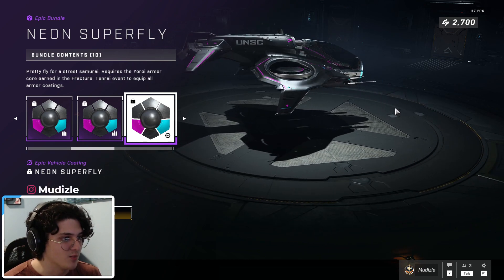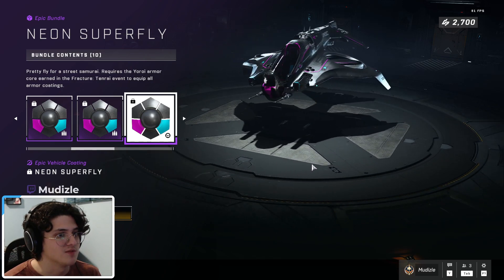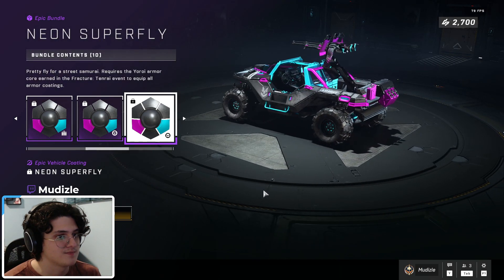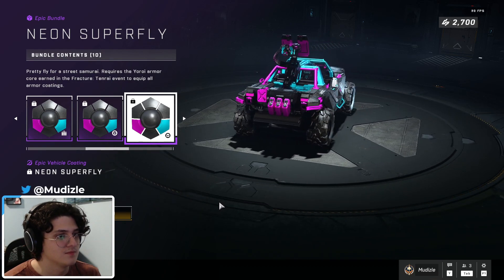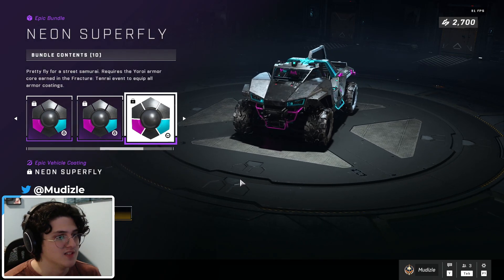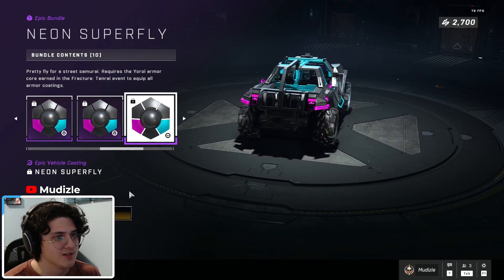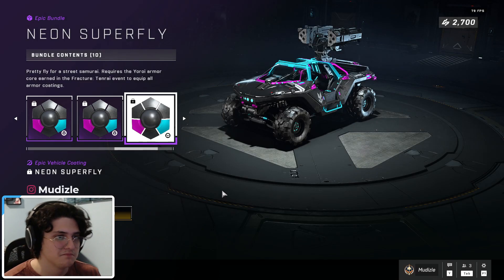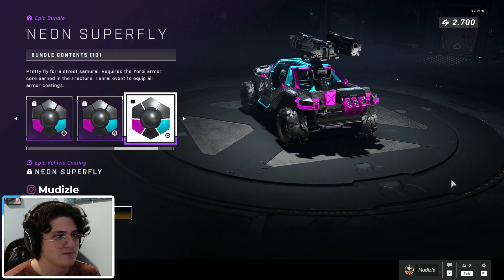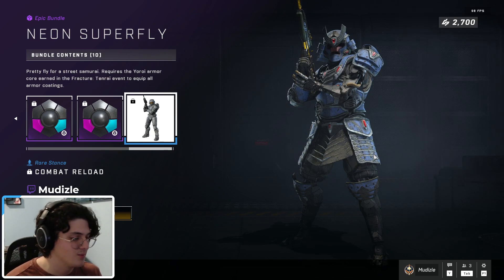Wasp skin — so not only do we get armor and weapon coatings but we get vehicle coatings as well. Here's the Wasp version of Neon Superfly, the Warthog version — cool, that's a nice skin. The Razorback — very nice. So far pretty happy. Rocket Hog — 343 is going in the right direction. And finally a combat stance, the combat reload, where you show off your battle rifle. Pretty nice.